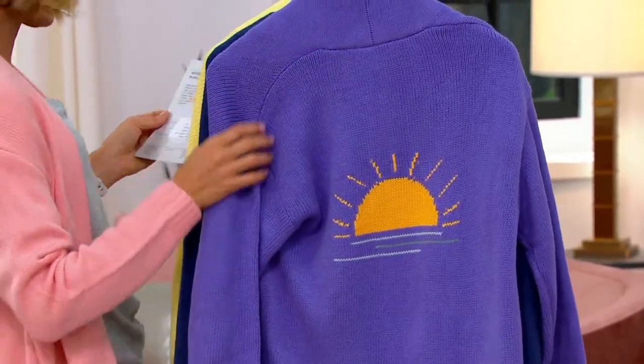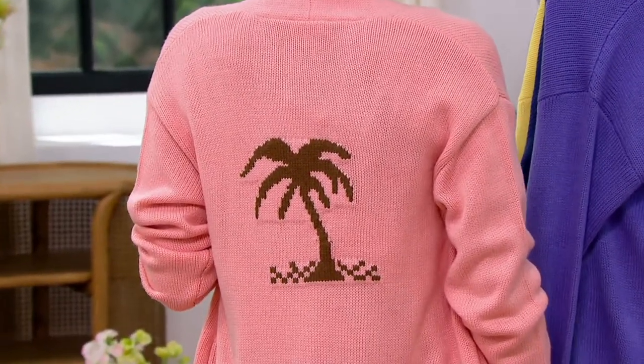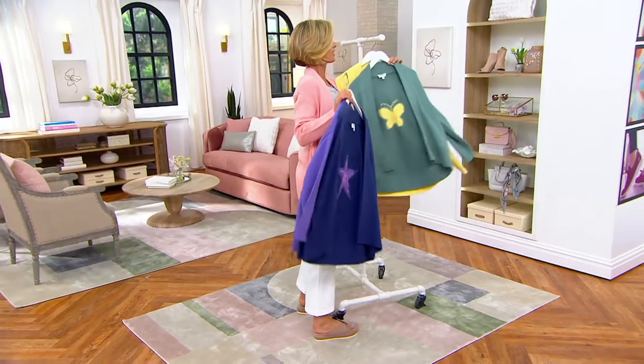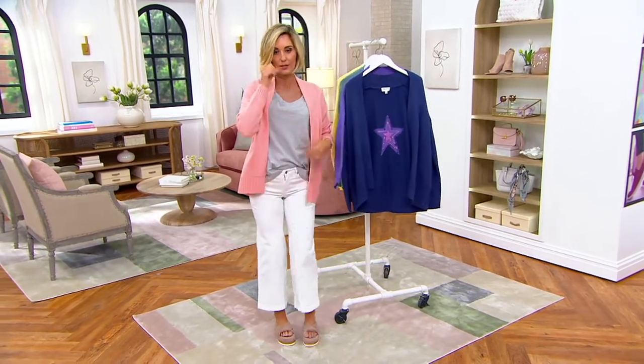The one that I have on is called Rose Quartz, and that has the palm tree on it. We have this in regulars and also in petites. I'm going to show you the cut of it on me, because it's such an easy cardigan — it goes with just about everything. I've got it on with one of the Peace Love World Tops that's coming up.